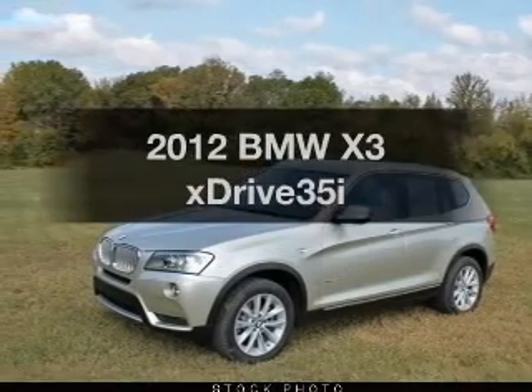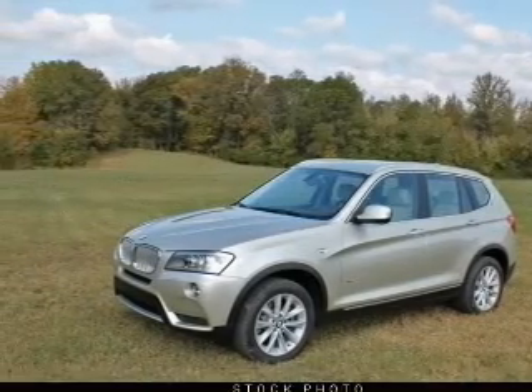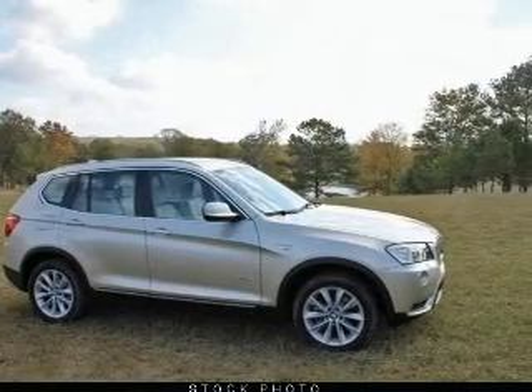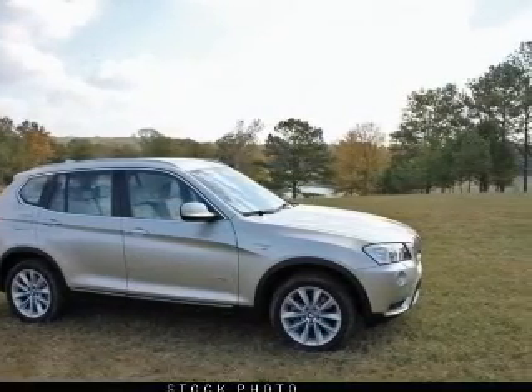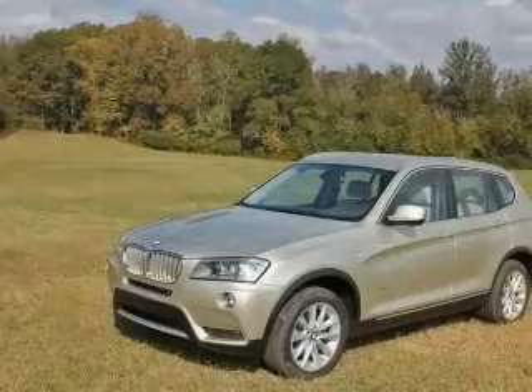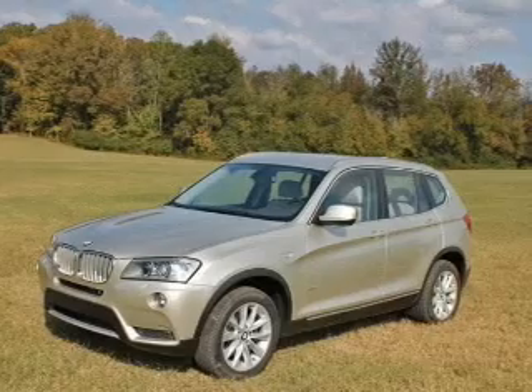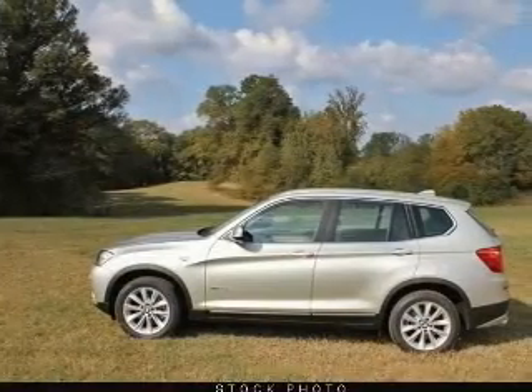Imagine yourself in this 2012 BMW X3. This is the set of wheels you've been looking for. With a reliable six-cylinder engine connected to a smooth-shifting automatic transmission. Brake safely with the anti-lock braking system. Let the sun shine in with a sunroof, and memory settings make for a more comfortable ride.